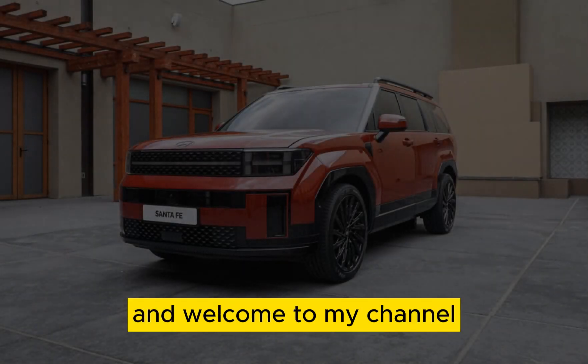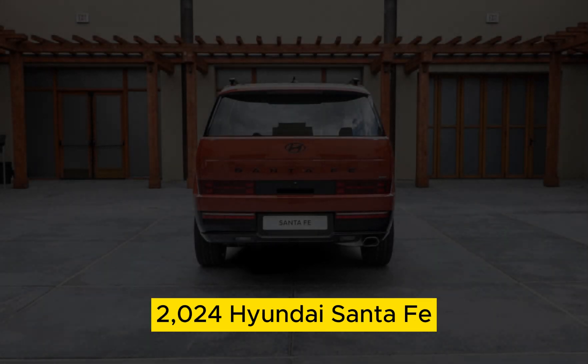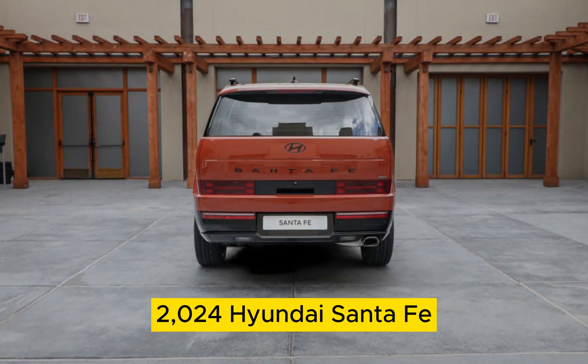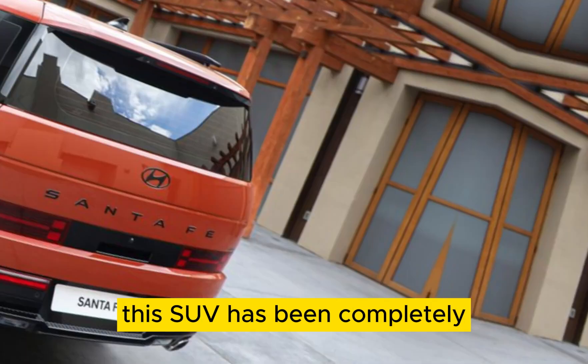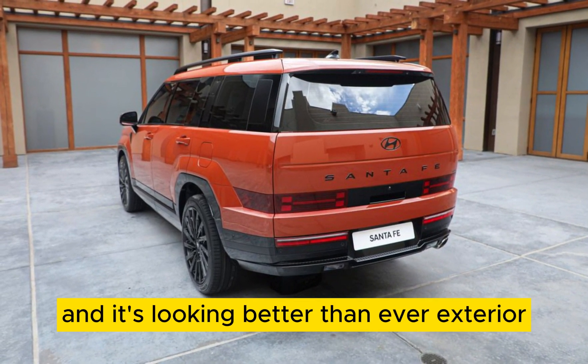Hey everyone, and welcome to my channel. Today, we're going to be talking about the all-new 2024 Hyundai Santa Fe. This SUV has been completely redesigned for the new model year, and it's looking better than ever.